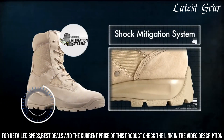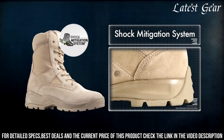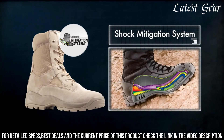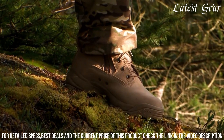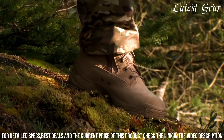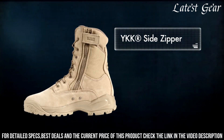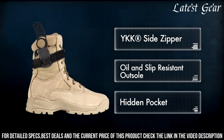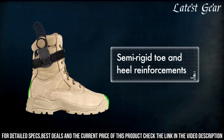The oil- and slip-resistant outsole provides excellent traction on various surfaces, ensuring stability during intense maneuvers. With its hidden knife pocket and puncture-resistant midsole, these boots offer added functionality and protection. Prepare yourself for the toughest jungle conditions with the 5.11 ATAC Jungle Combat Military Coyote Boot, the ultimate choice for tactical operations and outdoor adventures.